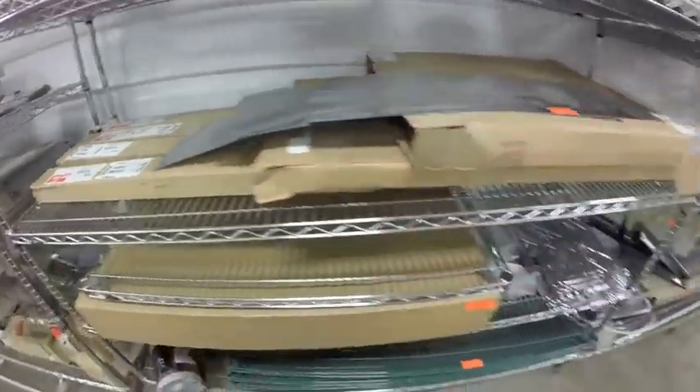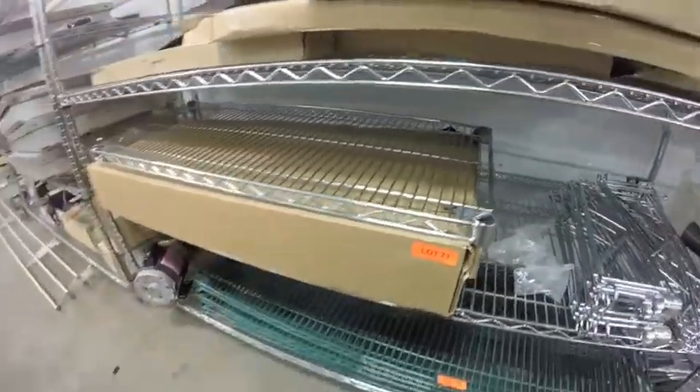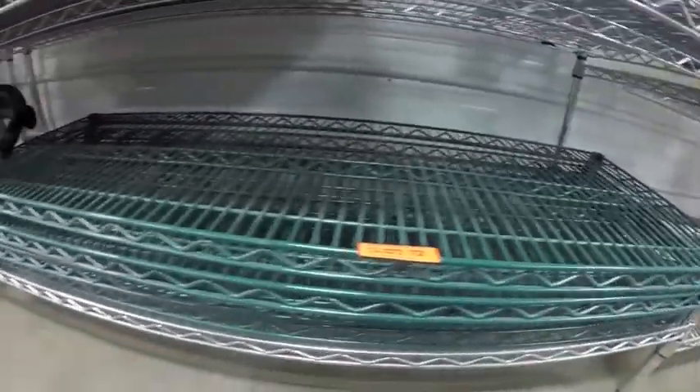Some posts for wall brackets. Lot 71 — these metro rack pieces. Lot 72 is the green metro rack pieces.